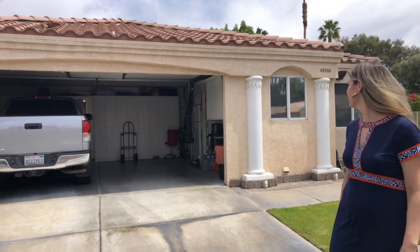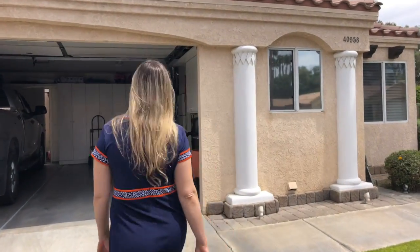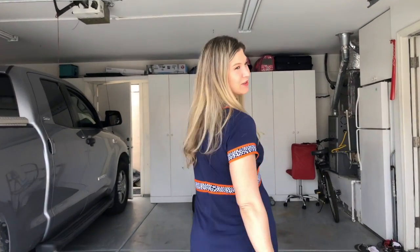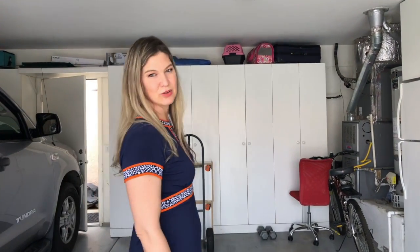Here in Palm Desert, it's essentially located — come on in! Welcome to this beautiful 3 bedroom, 2 bath, 1332 square foot home in the desert. We're going to take you through a quick tour of the home, entering through the garage, and then also through the main entrance.